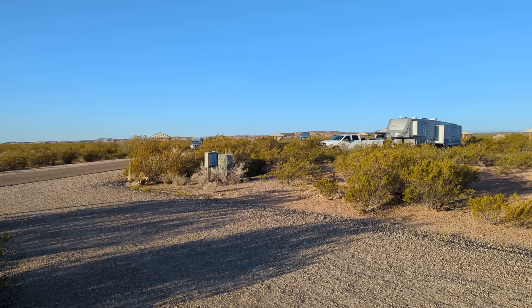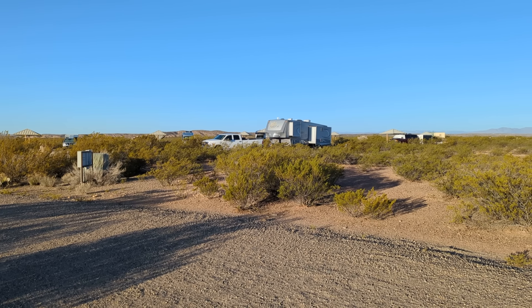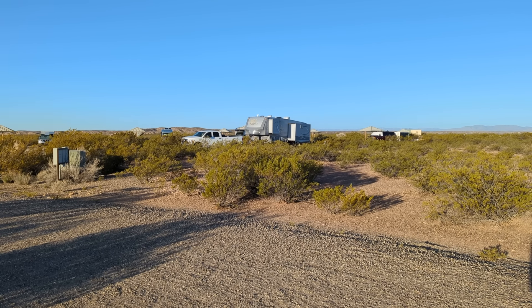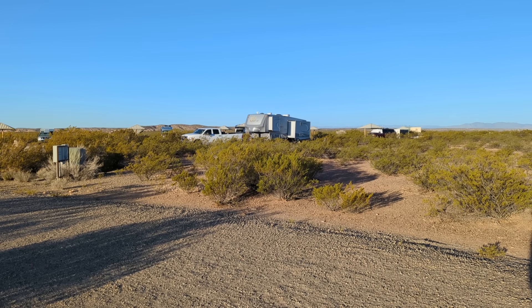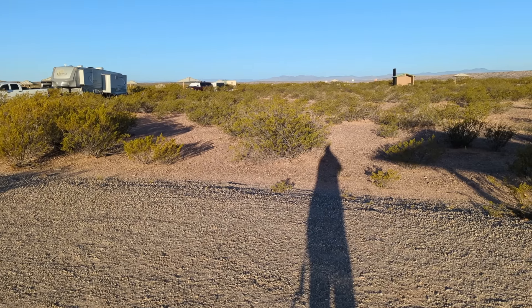I noticed that fifth wheel doesn't have any windows on the pop-outs — they're all in the rear. I walked around yesterday and checked it out, me and my shadow.